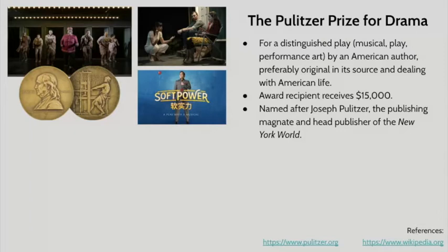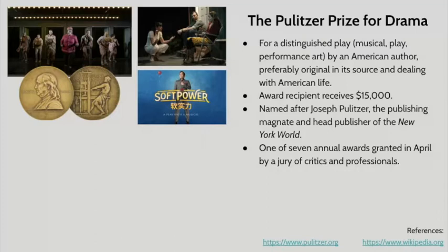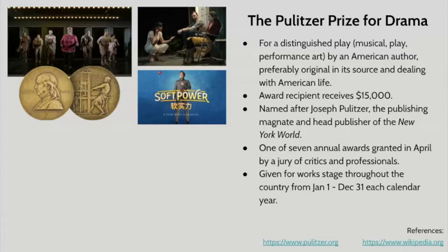The award medallion is what appears to the left of this slide. There are seven Pulitzer Prizes granted in April, and they are voted on by a jury of both critics and professionals in their respective fields. There's a Pulitzer Prize for Drama, one for Literature, one for Poetry, one for Journalism — there's a bunch. If you want to know more, you can go to thepulitzer.org and check out all the different awards.